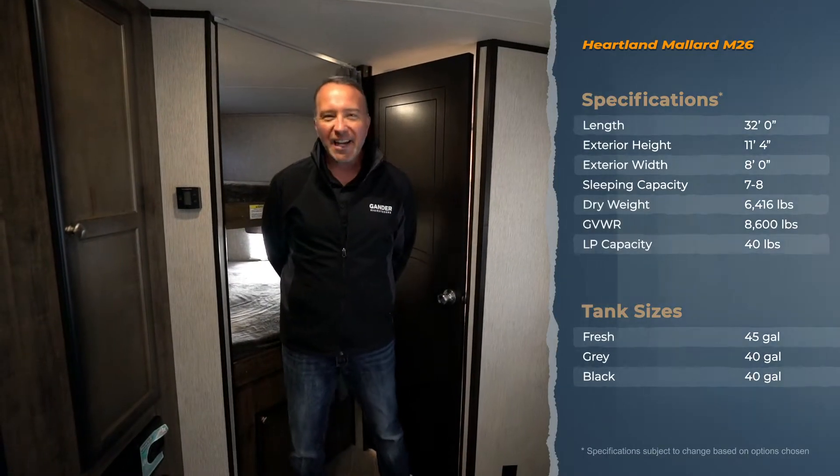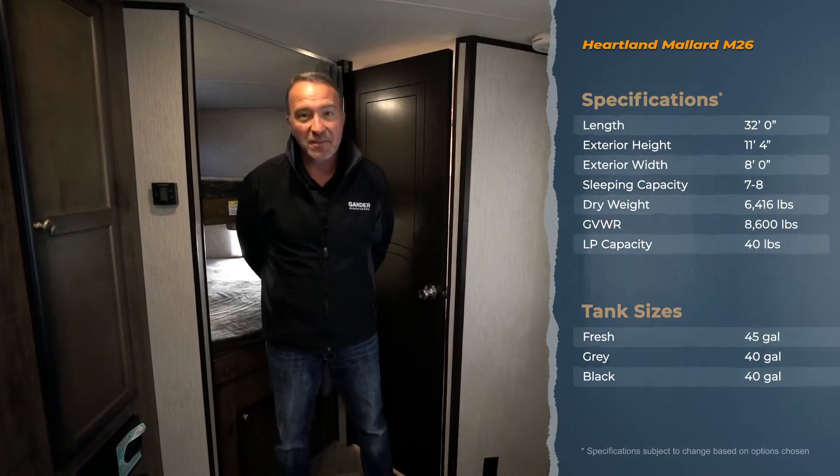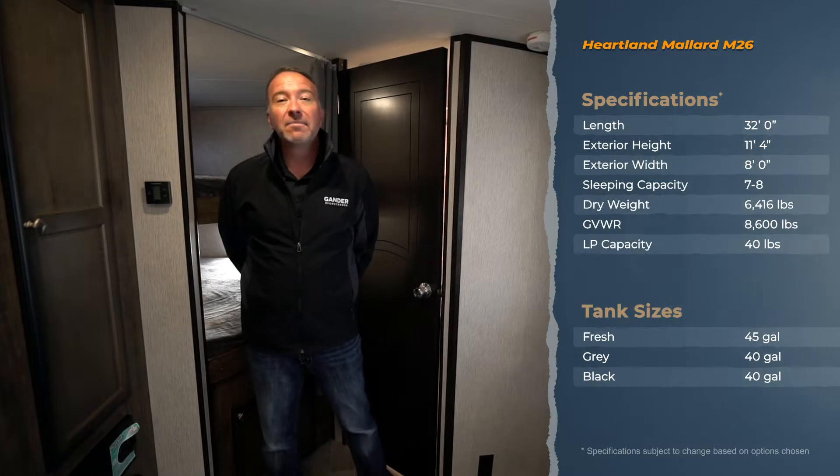Hey everybody, it's Chris Young for Gander RV and Outdoors standing inside the spacious 2020 Heartland Mallard M26.